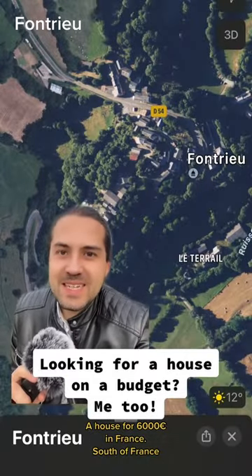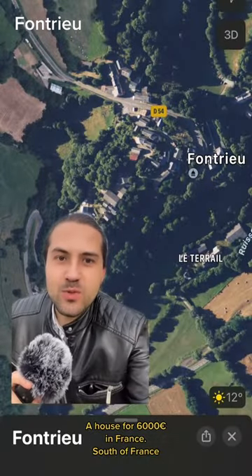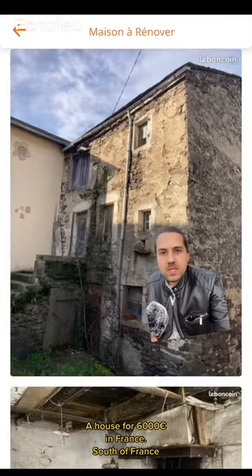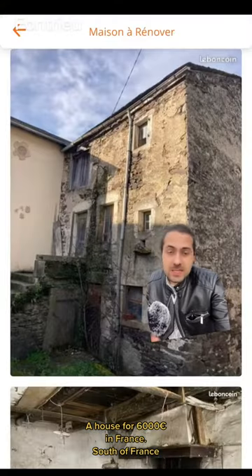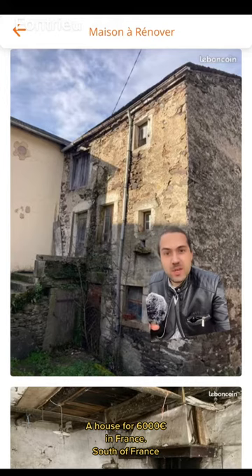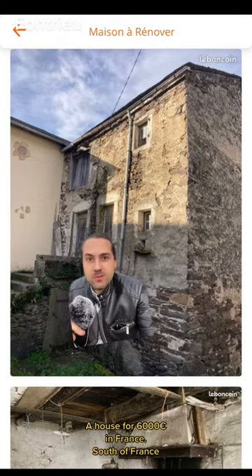We are talking about a house in this tiny tiny village in France that is called Fontreau — honestly, I hope that is what it's called. It's only 6,000 euros. It is an old house, but it's only 6,000 euros and I'm looking for a cheap house. I'm trying to quit renting. I don't really have any money for a better option.